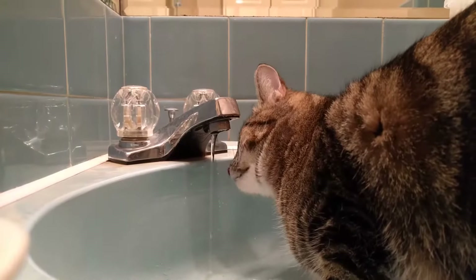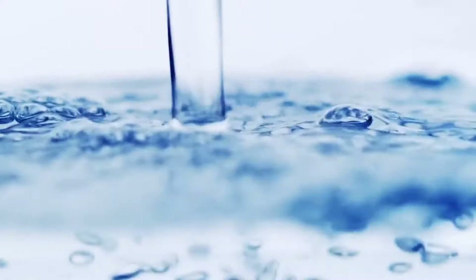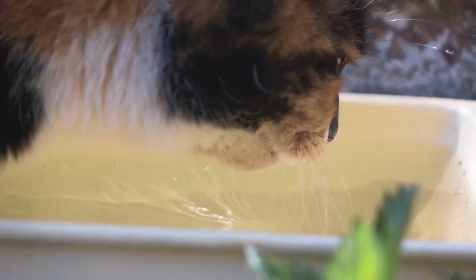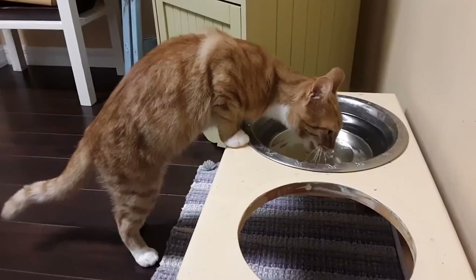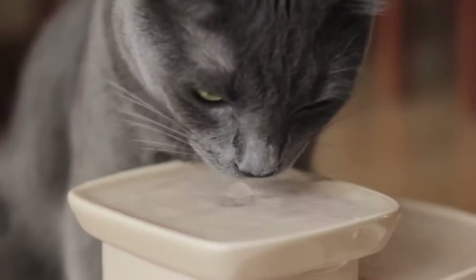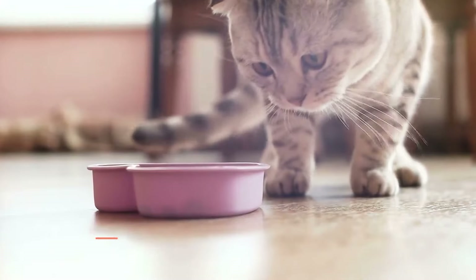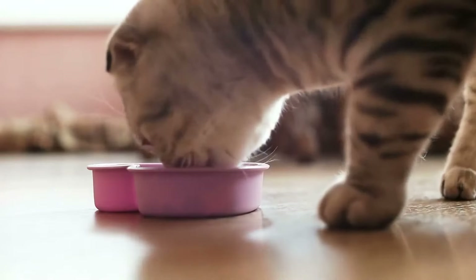A cat who is not getting enough water can also develop dry skin and lose fur more rapidly. Make sure to provide your cats with fresh, clean drinking water, preferably kept away from their food, as cats instinctively like to keep their food separate from their water sources. Typically, a cat won't drink water from its own bowl unless it feels safe, so it's very important to place the bowl in a place where your cat feels comfortable letting its guard down.